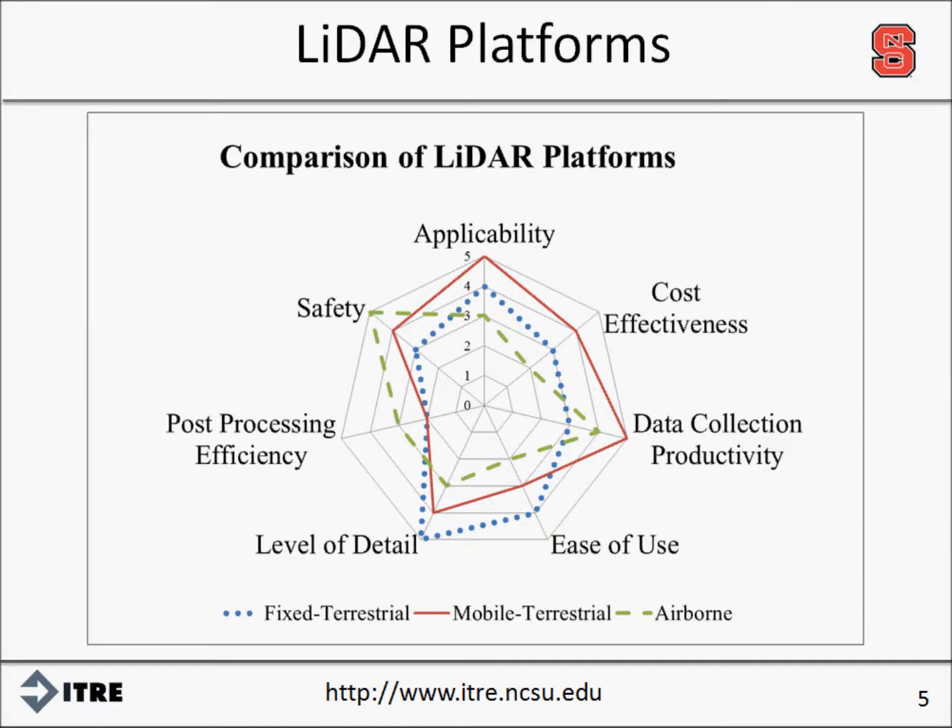Ease of use is based on the operating tasks required of each platform. Mobile terrestrial and airborne systems also incorporate GPS and INS devices, which adds to the operating tasks of scanning. Additionally, airborne LIDAR requires a licensed pilot for aircraft operations. Level of detail depends on the accuracy obtainable for each platform; fixed terrestrial produces the highest absolute and relative accuracies. Post-processing efficiency is relatively low for LIDAR—where LIDAR generally has advantages in data collection productivity, it lacks in post-processing. The amount of post-processing required of point clouds depends primarily on the level of detail and application. Safety primarily relates to the reduction of potential hazards to field personnel and the traveling public during data collection, and is the key advantage that LIDAR has over other surveying methods. By using fixed terrestrial scanners, the time required and exposure to field conditions is significantly reduced. Moreover, mobile and airborne systems allow operators to scan with the flow of traffic and completely away from the highway, respectively.